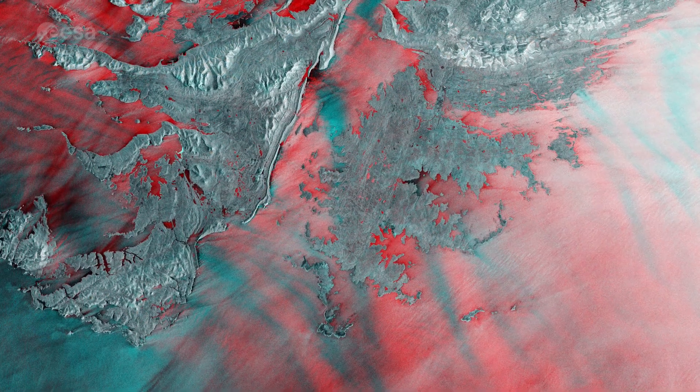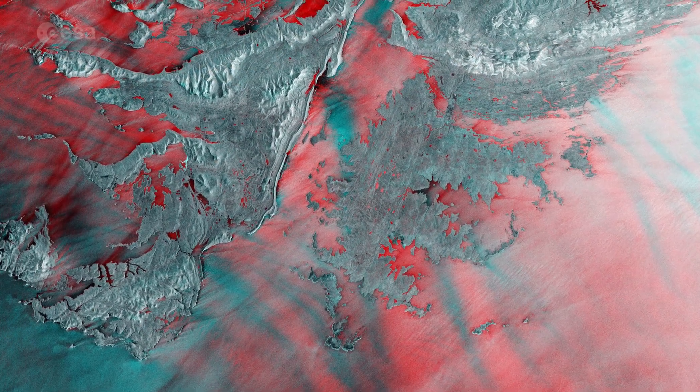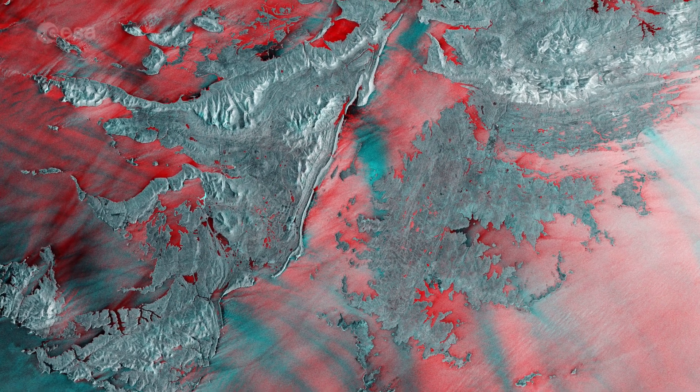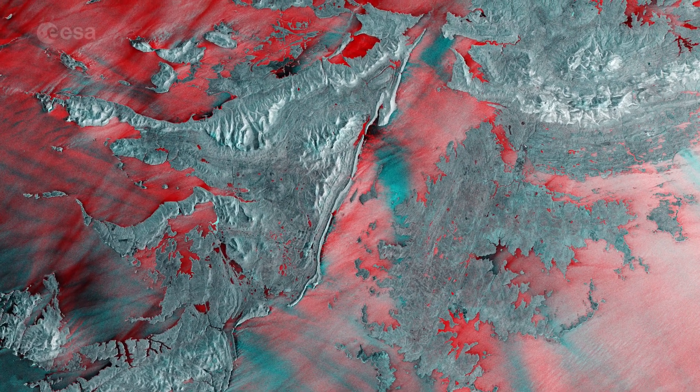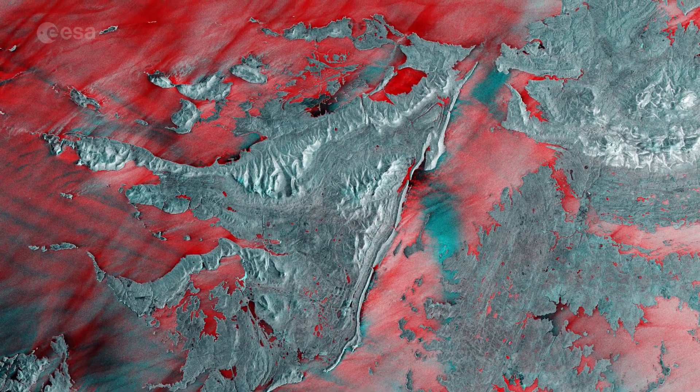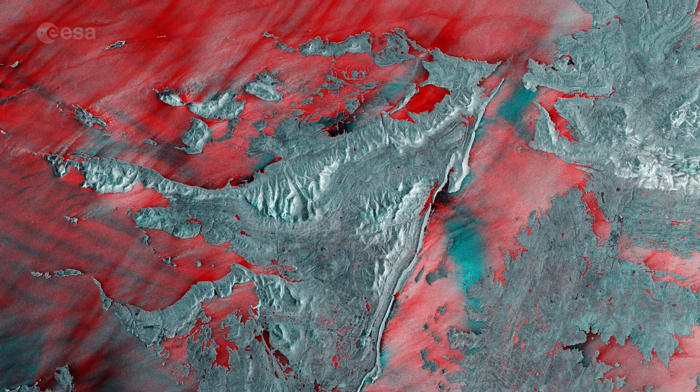This multi-temporal image combines two radar acquisitions from Copernicus Sentinel-1, taken one month apart, to show changes over time. The first image was captured in December 2019, while the second was taken in January 2020.